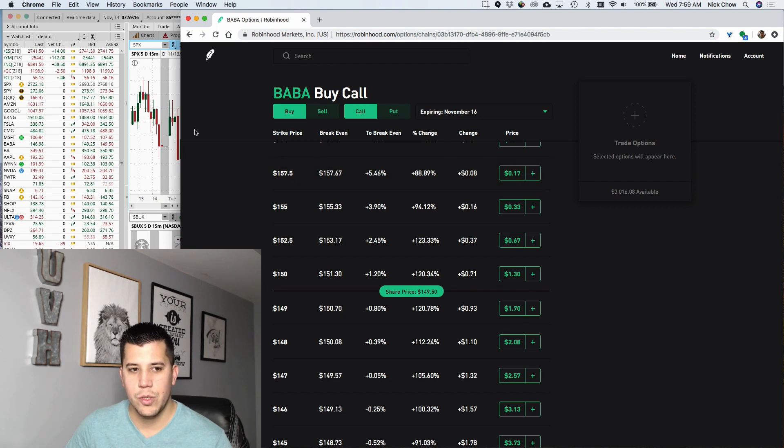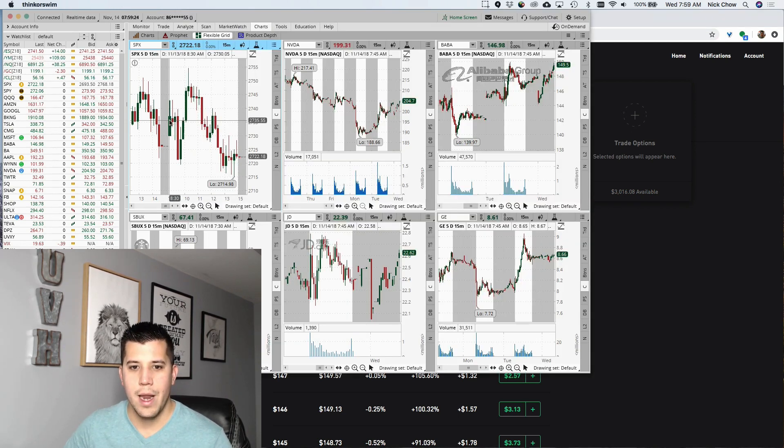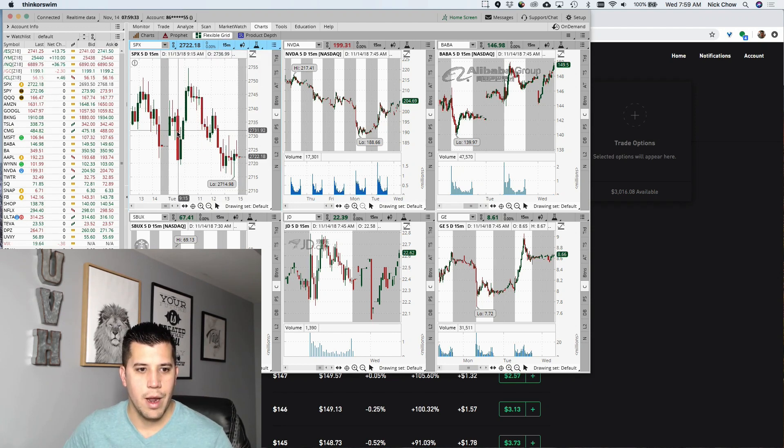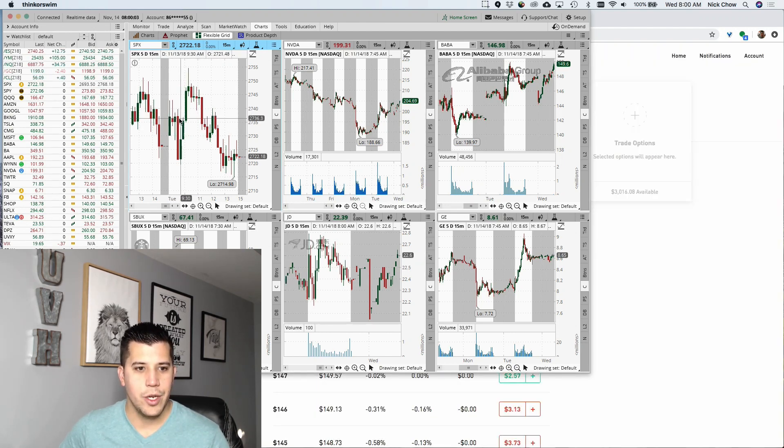Starting with charting: the Robinhood mobile app does have candles now, but they're only in 10-minute increments. I like to use 15-minute increments. The 15-minute candle gives me enough time — it slows me down but keeps me in pace. After trading for so many years, I've settled on the 15-minute candle mainly because I don't overreact. With 5-minute and 1-minute candles, people tend to overreact on pullbacks. On Robinhood, you can't really customize that, so I'd definitely pair it with Thinkorswim, Tastyworks, E*Trade, or anyone that offers customizable charts.